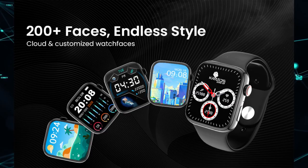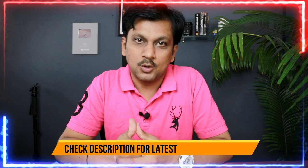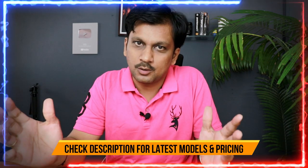My personal recommendation would be either the Crossbeats Stellar or the most affordable option, the Kratos SW15 — it's up to you. All these watches are really great in terms of quality, user reviews, battery backup, display, and accuracy of sports and health monitoring. If I've missed anything or you're using something else at this price range, let me know in the comments. I hope this video was helpful — hit that like button, subscribe if you're new, take care everyone, bye bye.